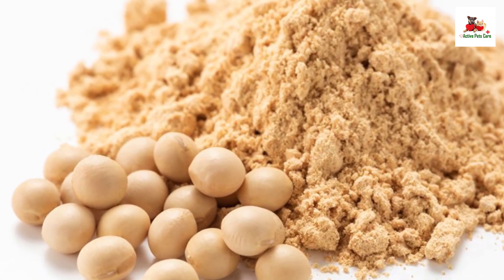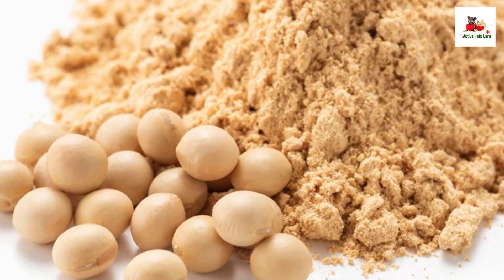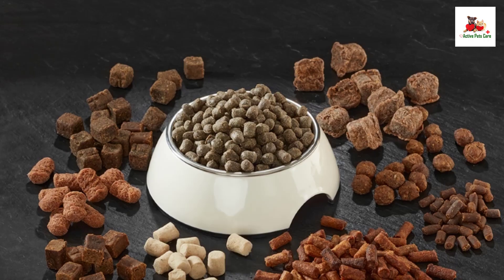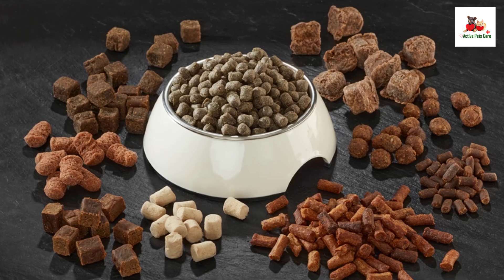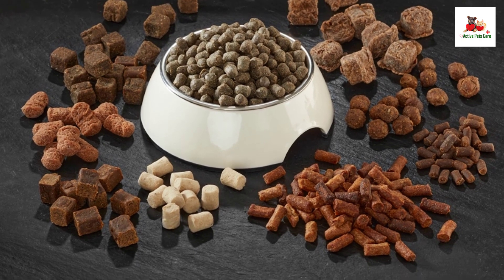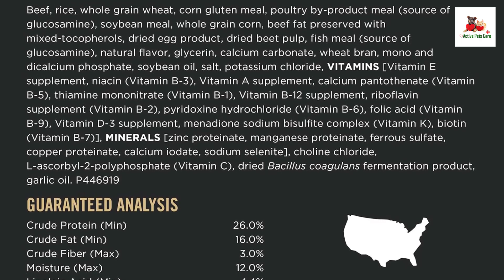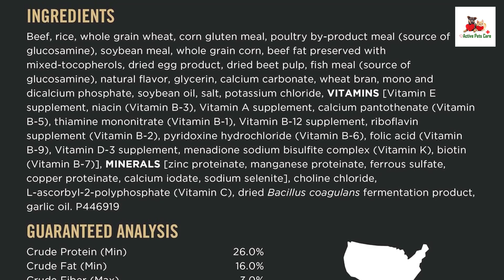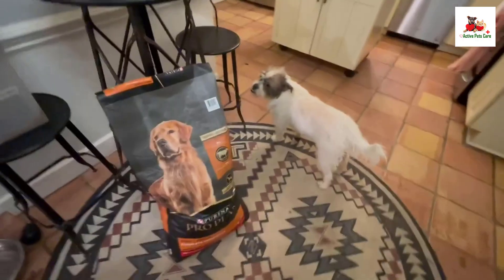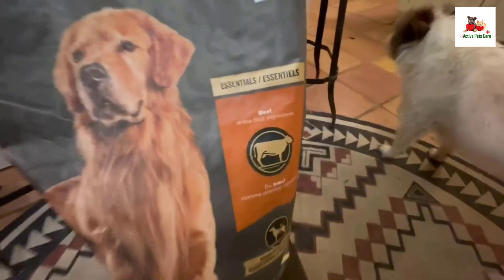Soybean oil, salt, potassium chloride, vitamins: vitamin E supplement, niacin (vitamin B3), vitamin A supplement, calcium pantothenic (vitamin B5), thiamine mononitrate (vitamin B1), vitamin B12 supplement, riboflavin supplement (vitamin B2), pyridoxine hydrochloride (vitamin B6), folic acid (vitamin B9), vitamin D3 supplement, menadione sodium bisulfite complex (vitamin K), biotin (vitamin B7).